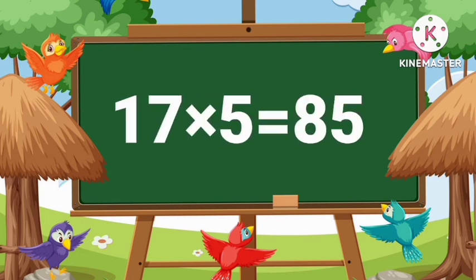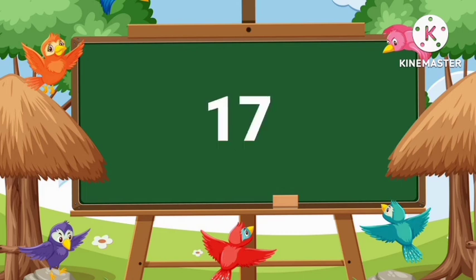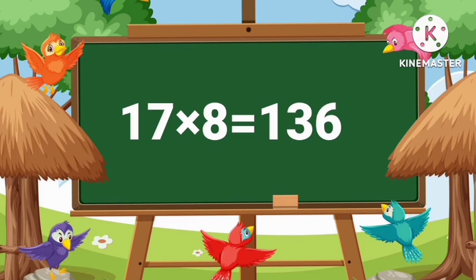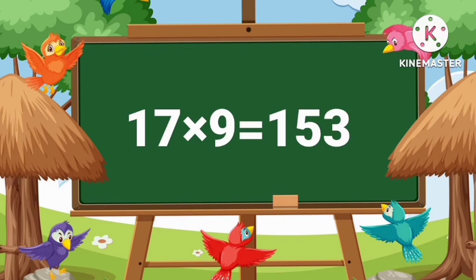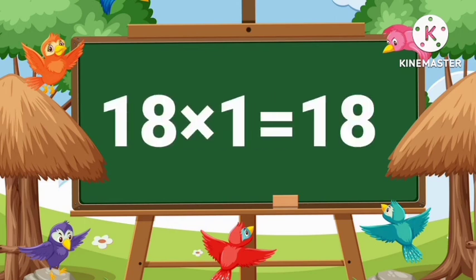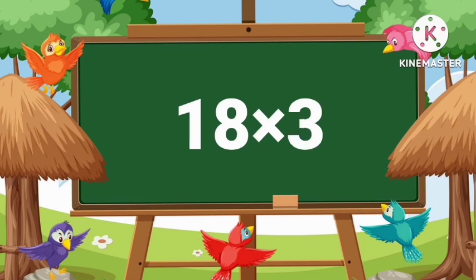Seventeen fives are eighty-five. Seventeen sixes are one hundred two. Seventeen sevens are one hundred nineteen. Seventeen eights are one hundred thirty-six. Seventeen nines are one hundred fifty-three. Seventeen tens are one hundred seventy. Eighteen ones are eighteen. Eighteen twos are thirty-six.